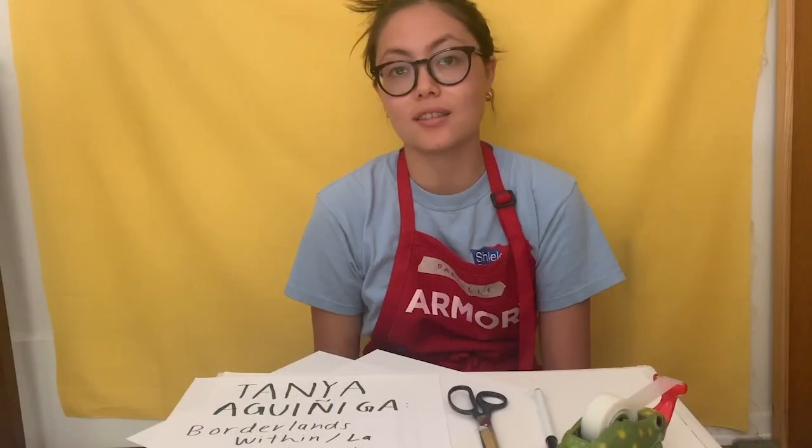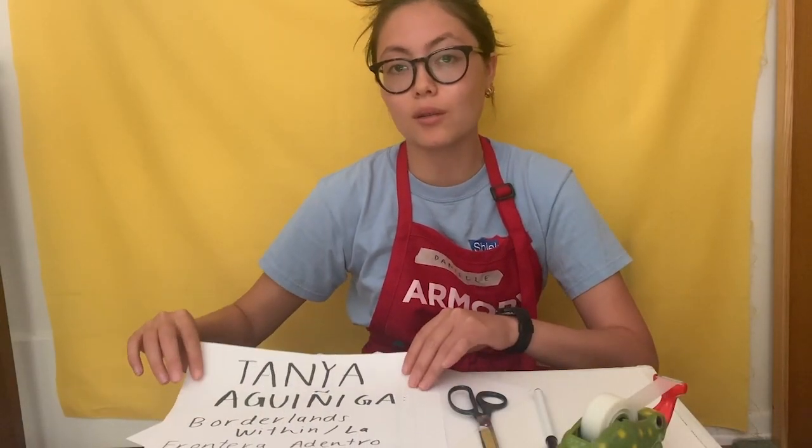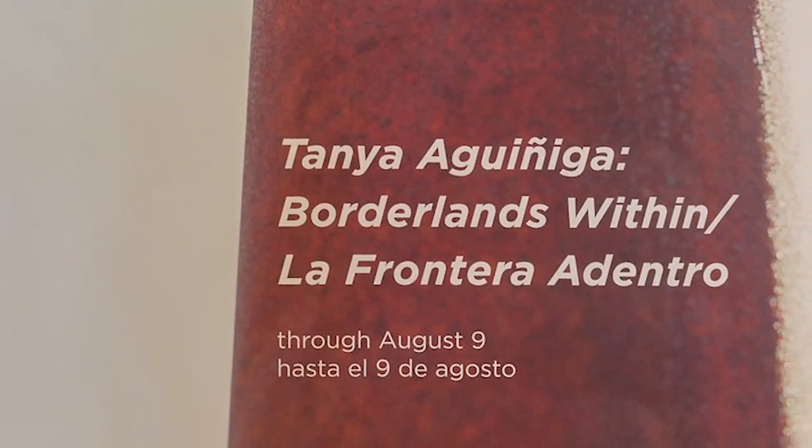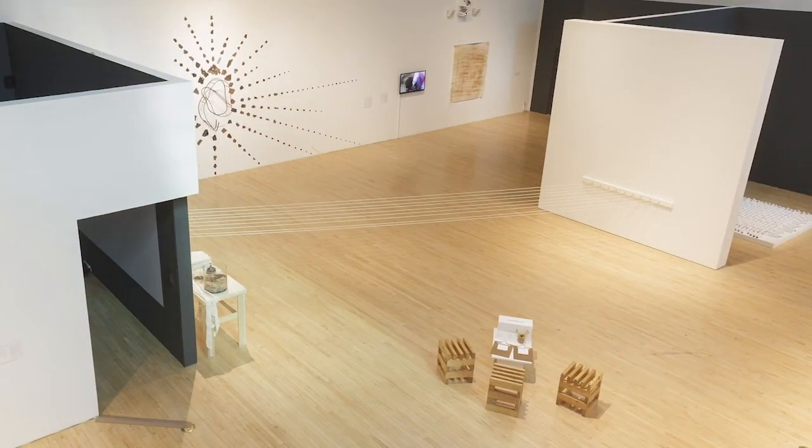Today we're going to be making some work as well as exploring the work of Tania Aguanina in her exhibit, Borderlands Within, La Frontera Adentro.